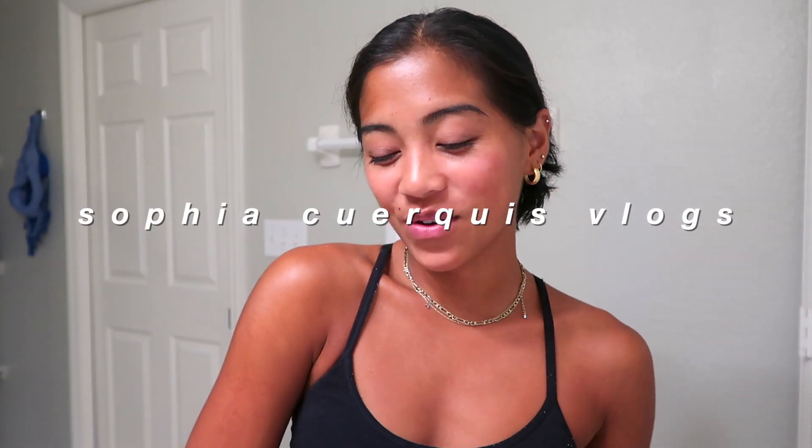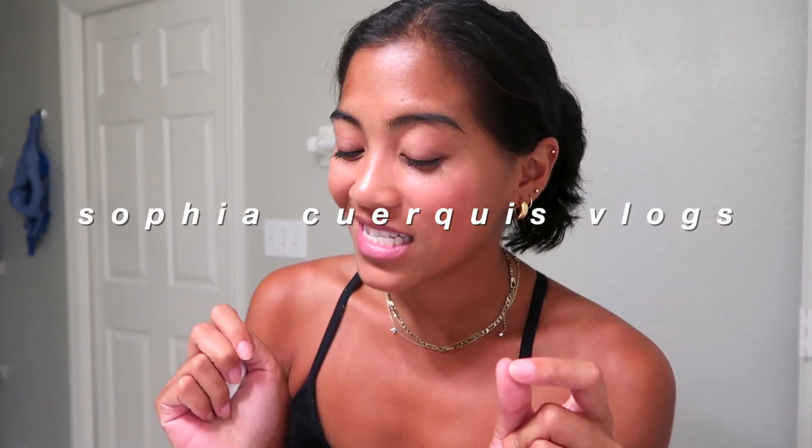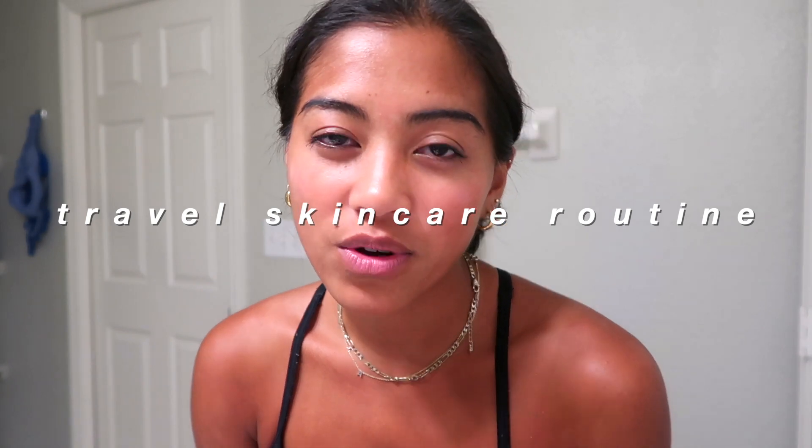Hi guys, welcome back to my channel. I'm Sophia. Today I'm going to be doing my travel and nighttime skincare routine. I wanted to show you guys how I do my nighttime skincare when I travel because my routine is a bit different. I'll link all of these products in the description box if you guys are interested.